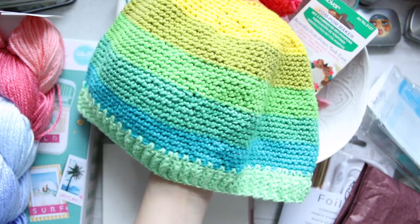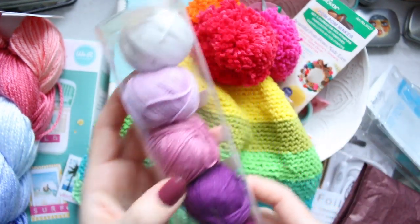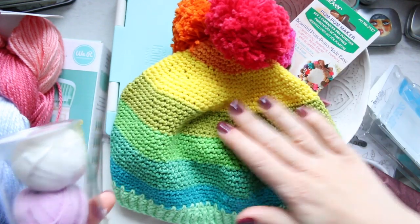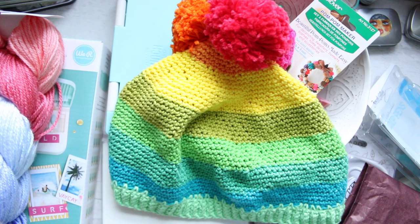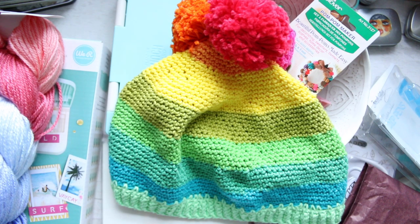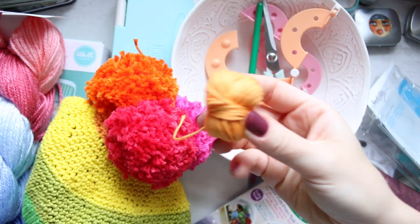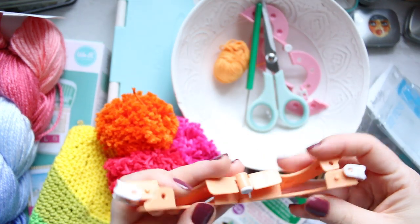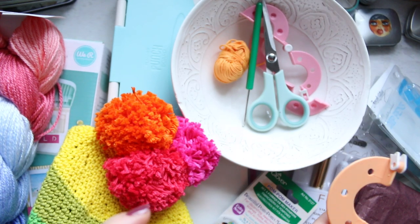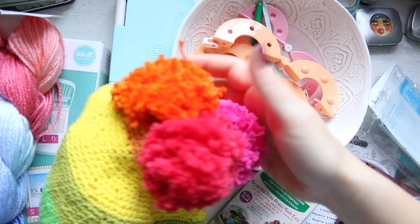I used up almost all the colors — only a tiny bit of pale orange was left. So if you're in that shop wondering how many sets you need: for a child's hat, my son is four, you'll need two sets. If you have a smaller child you can keep some yarn, or for an older child or adult you'll need to scale up. I made the pompons with my pompon makers — the medium size, seven centimeters in diameter.